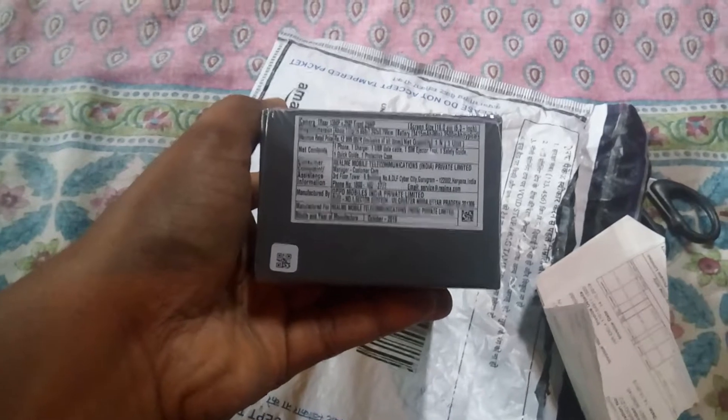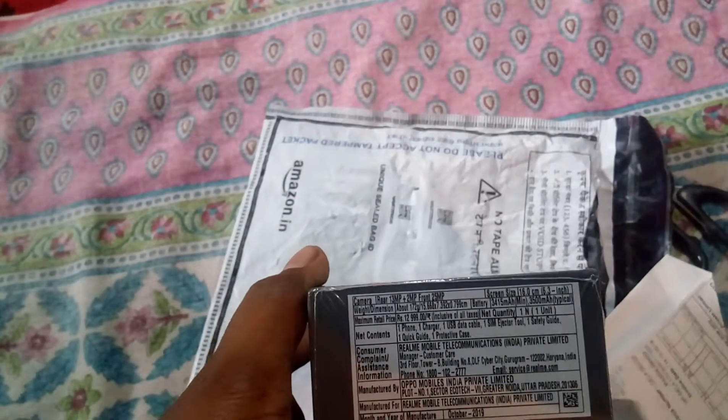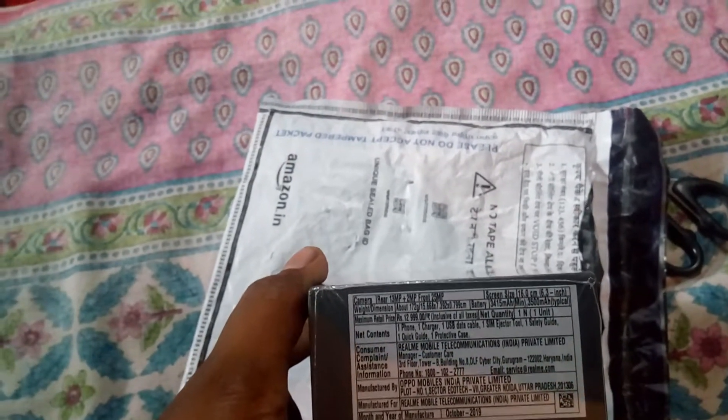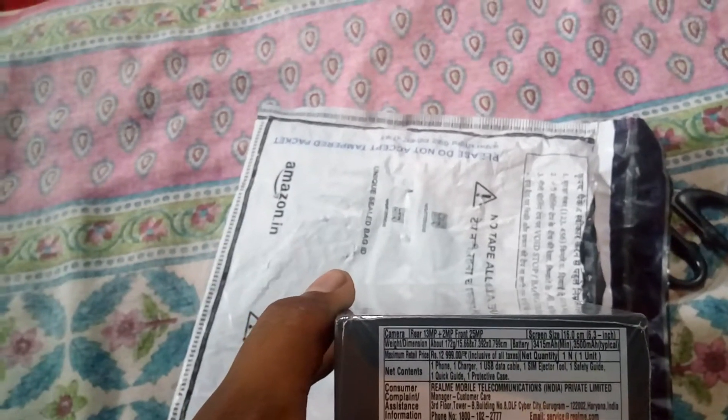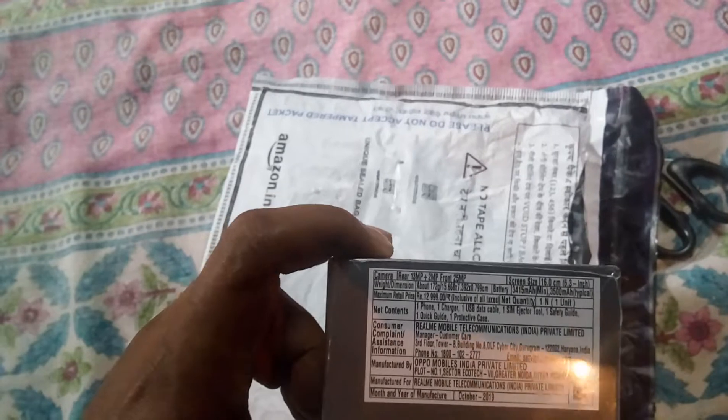The product is here — that U1. Quite a good product. I think all the details are there. It is manufactured in October 2019, and today is the 26th of October. It has a 13MP rear camera plus 2MP depth sensor, and the front camera is quite good — 25MP. The battery is a lithium-ion battery, 3500mAh.